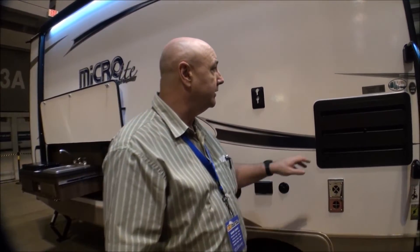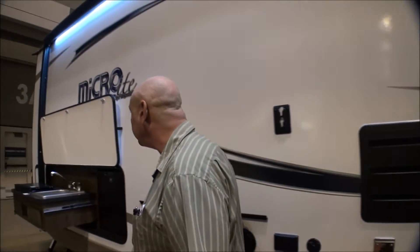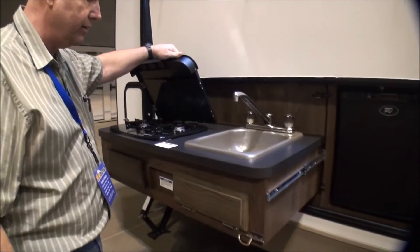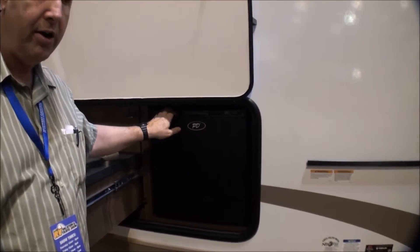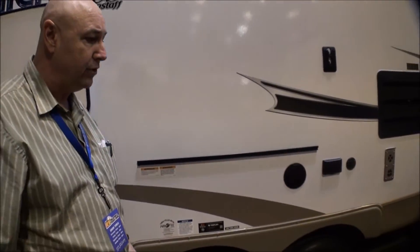Here's another model that still is in range where you don't have to upgrade to a big truck to pull it. This is a Flagstaff — they call it a 25 FKS — it's a front kitchen with a slide. It's got a nice outdoor kitchen with a little stove to cook on, a little sink, and a little refrigerator out here so everybody's not always having to run inside the camper to get everything.